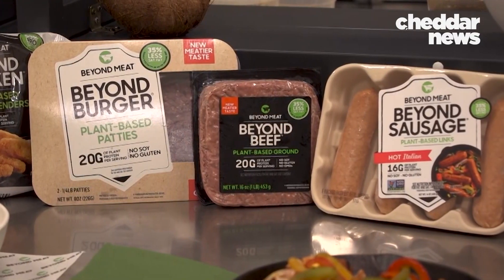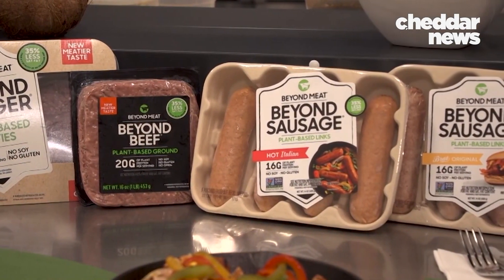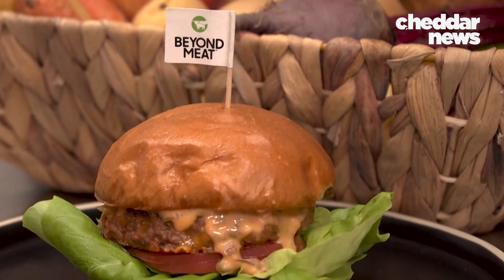Beyond Meat's products have no GMOs, antibiotics, or cholesterol, and they have lower saturated fat and are more environmentally friendly. To produce the Beyond Burger, it takes 99% less water, 93% less land, and 90% fewer greenhouse gas emissions.